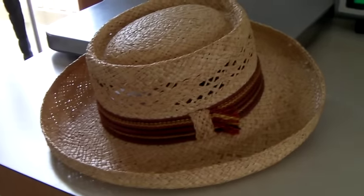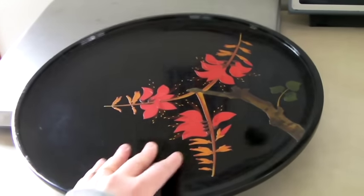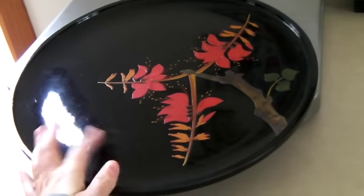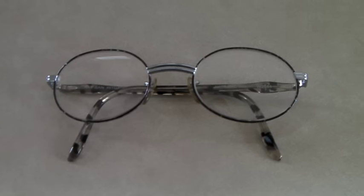This is a Japanese lacquerware tray — definitely vintage. There's a mark on the back saying it's from Okinawa, and it sold for $50.